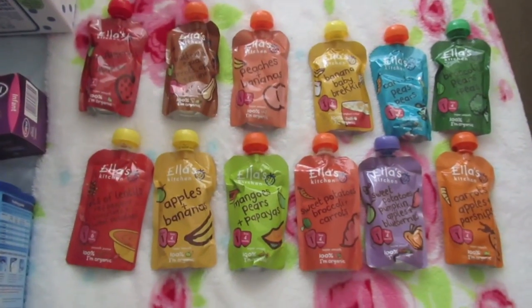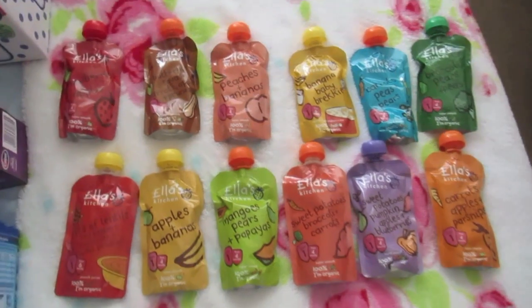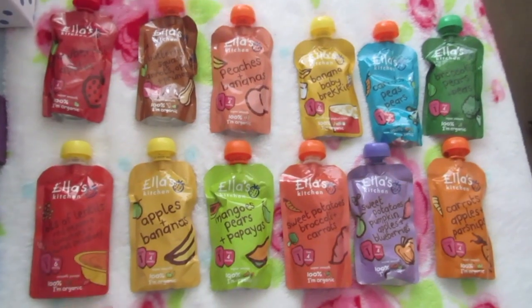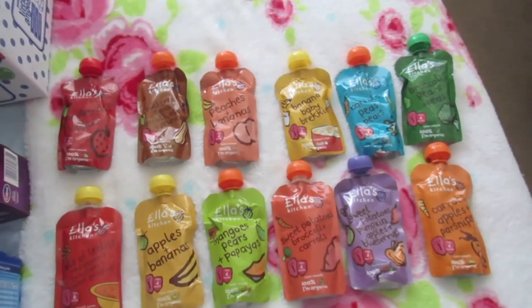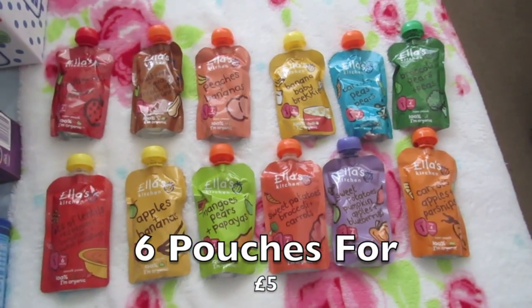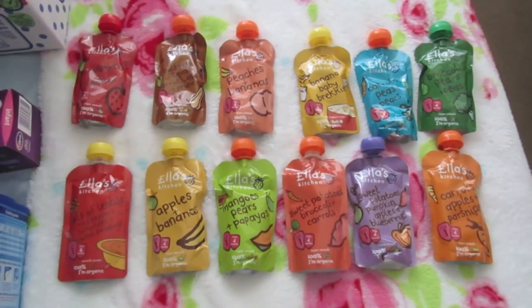I've got some pouches for Ellie. I absolutely love the Ella's Kitchen brand and she loves any kind of flavor — she loves her food. I'm going to do an actual video on weaning soon. These were on offer for six for five pounds, so I got two lots of six.